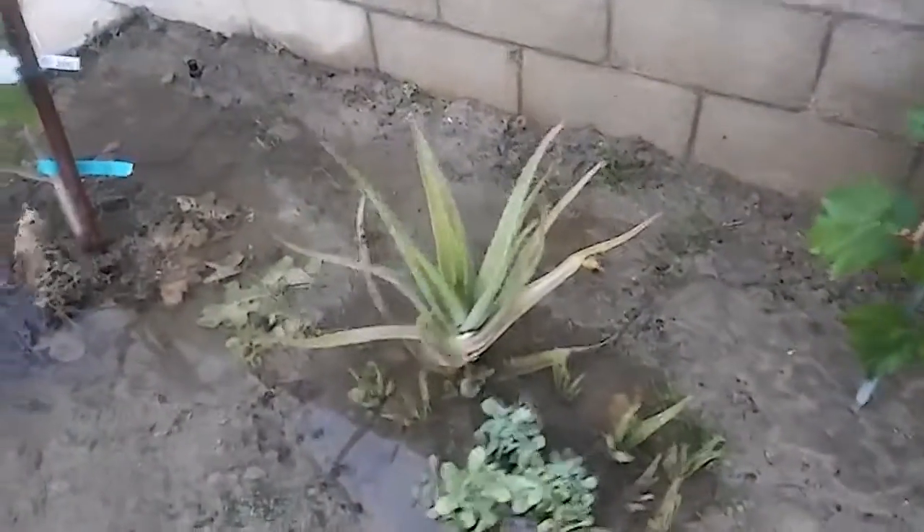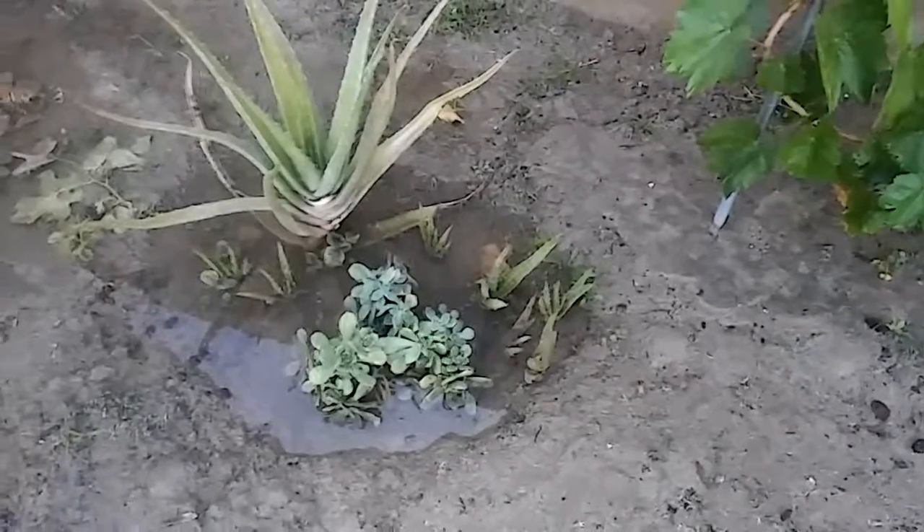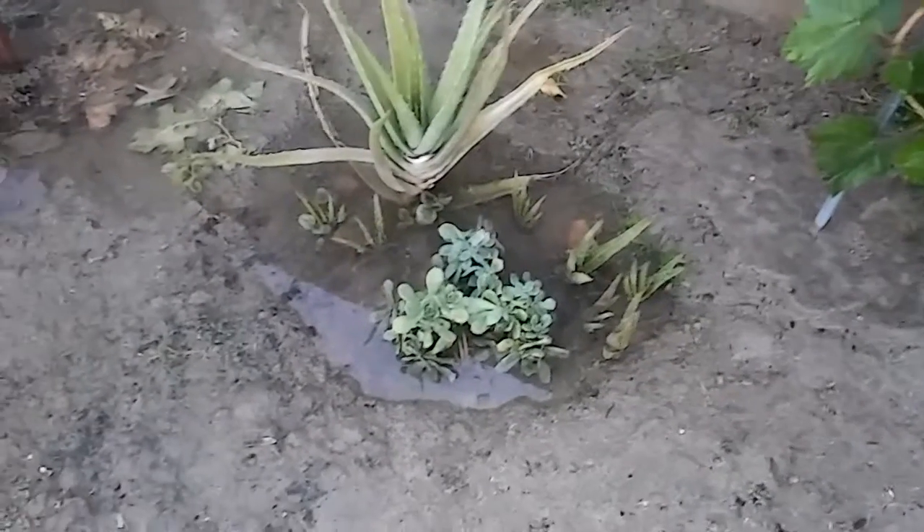This is the aloe vera. We only had one of them — there are now eight new pops coming out right there. Small ones, lots of new plants down there. These are the edible herbs that you make into a soup or stir fry.